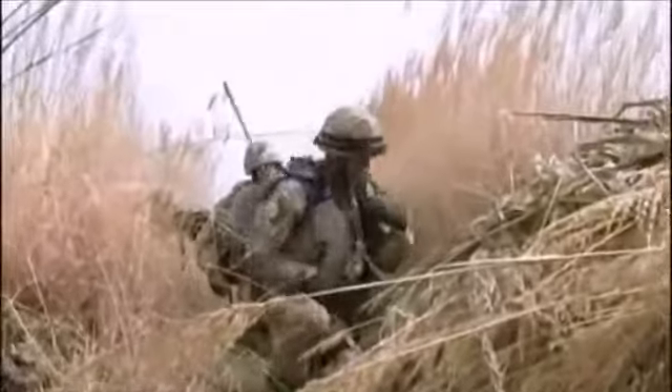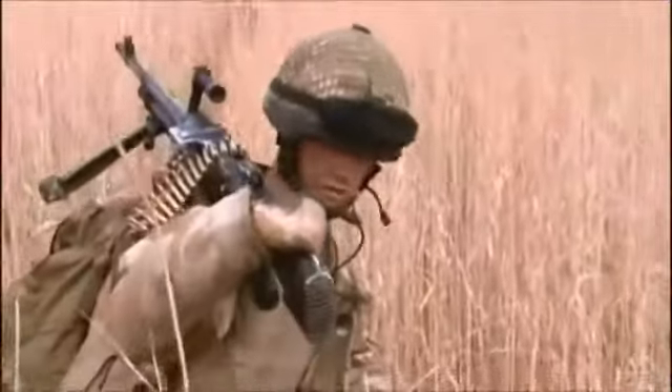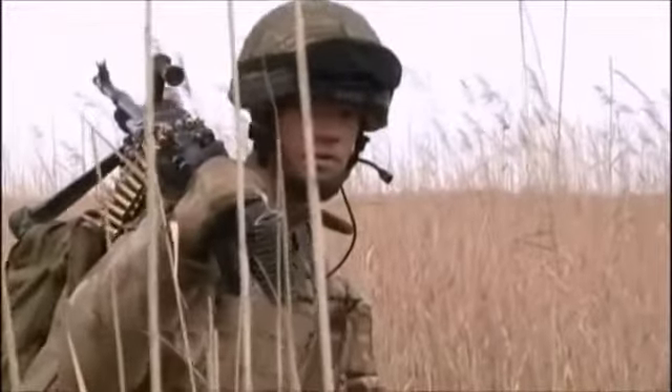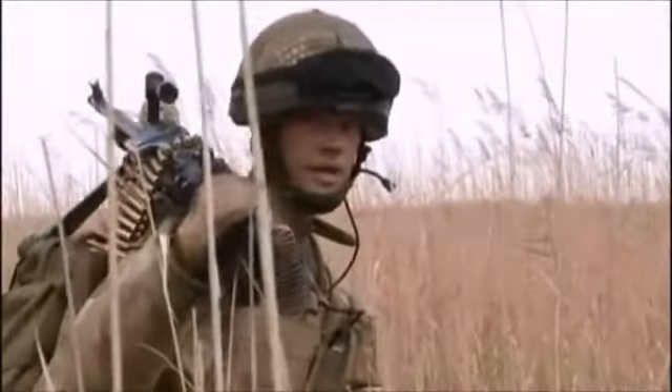We're just going to move down here. We're going to wait here for them to clear an irrigation ditch, and we're going to lay there for five, ten minutes — see if we can pick up enemy forces from there, and then we'll push back in.